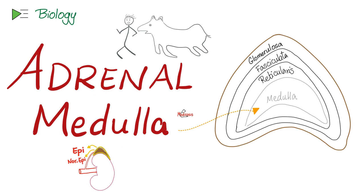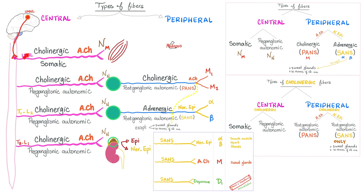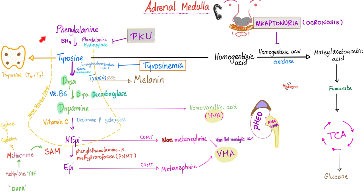We're done with the endocrine pancreas. Now the adrenal medulla. Do not confuse it with the adrenal cortex — the cortex has glomerulosa, fasciculata, and reticularis, and is under the influence of the anterior pituitary via ACTH. The adrenal medulla has nothing to do with the anterior pituitary; it is part of the nervous system. A preganglionic autonomic fiber releases acetylcholine onto nicotinic sub-N receptors, stimulating the adrenal medulla as part of the sympathetic response, secreting epinephrine, norepinephrine, and dopamine to help you fight or flight.